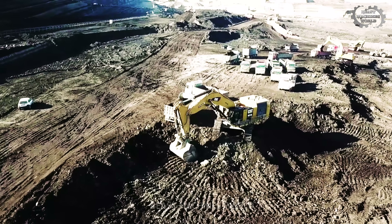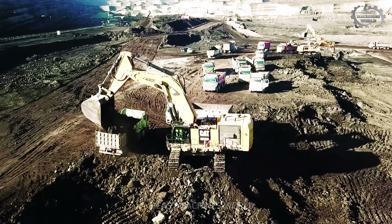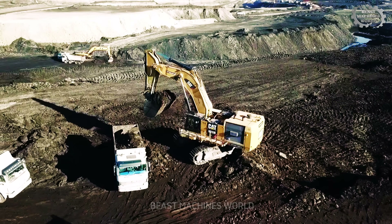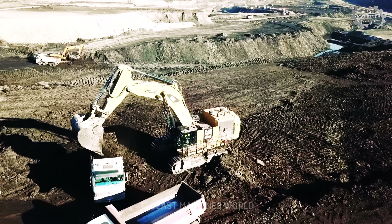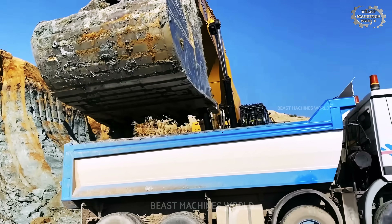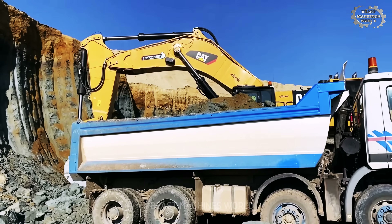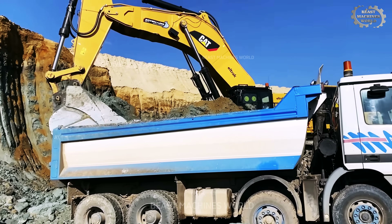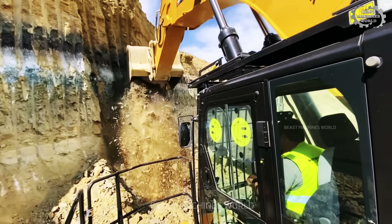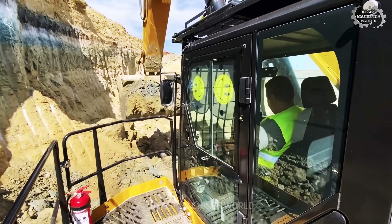Deep inside a massive open pit mine, it's not just noise — it's a giant system running in perfect rhythm. The Caterpillar 6015B takes control of the pit: just two massive scoops and a four-axle truck is fully loaded. One truck after another — smooth, fast, no wasted motion. The cycle doesn't stop, because behind every move isn't just brute force; it's the sharp instincts, steady hands, and quiet focus of experienced operators.